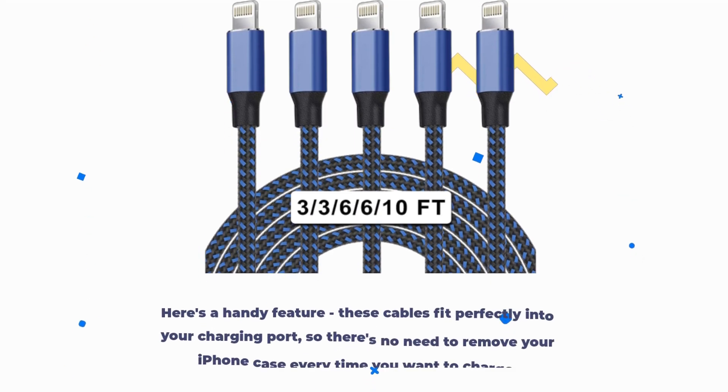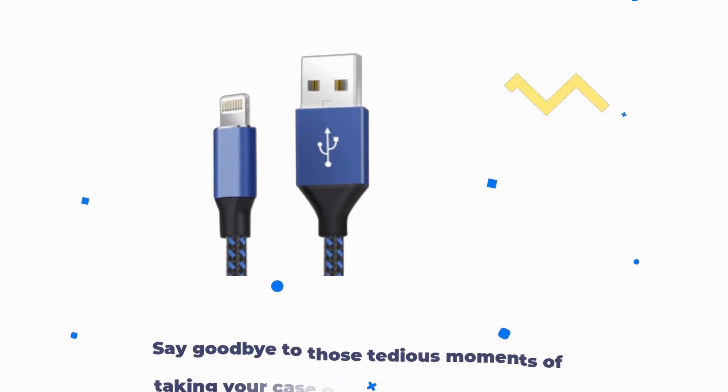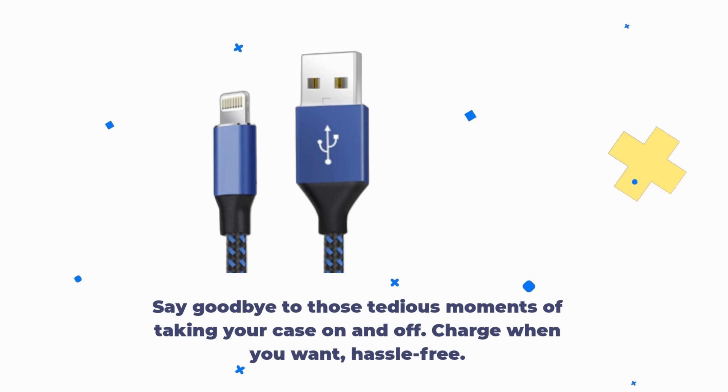Here's a handy feature. These cables fit perfectly into your charging port, so there's no need to remove your iPhone case every time you want to charge. Say goodbye to those tedious moments of taking your case on and off. Charge when you want, hassle-free.